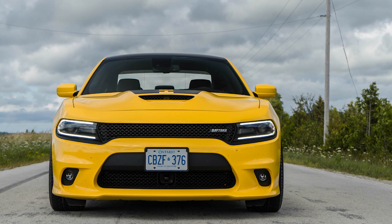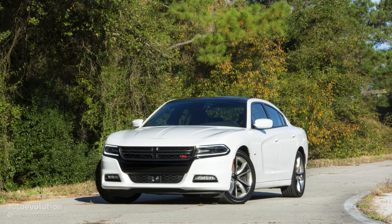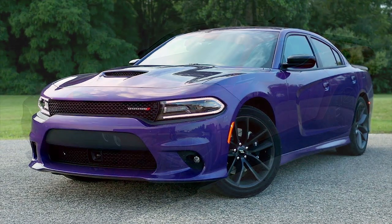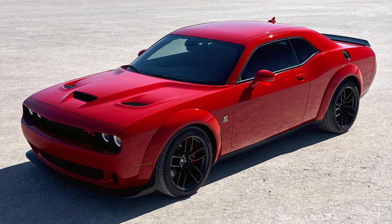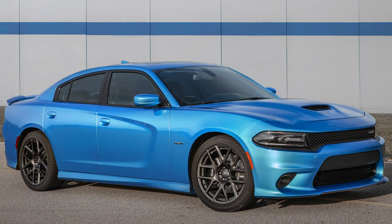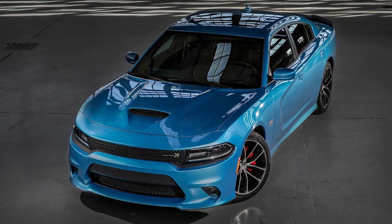Hey guys, so today I want to cover a topic that I came across in my last 2019 Dodge Charger buying guide slash update video, and that's going to be the lack of exclusivity that we're seeing with the Dodge Chargers and Challengers today. Dodge is adding a lot of performance parts that used to be reserved for upper models only and making them available to almost everyone, and they're also releasing less rare model versions or just making them more common. I'm going to be rambling on about my thoughts and arguments on this topic and why I do think that some exclusivity and rarity has been lost in the past few years.